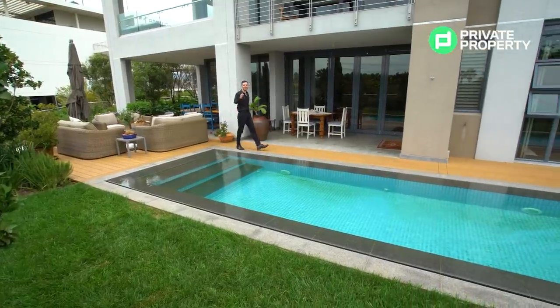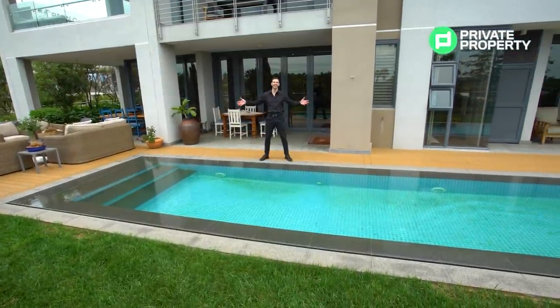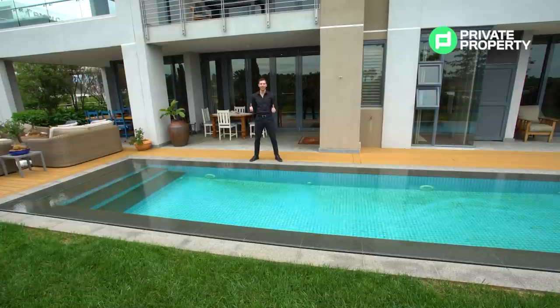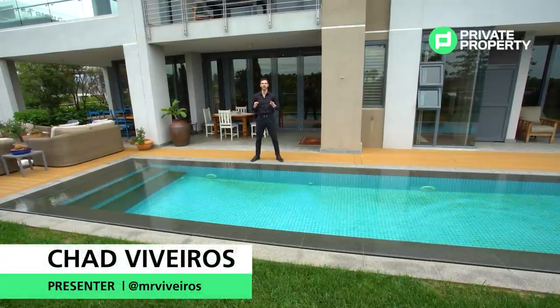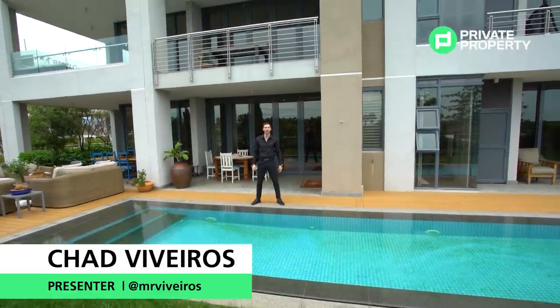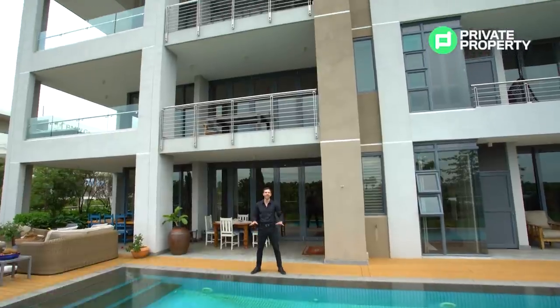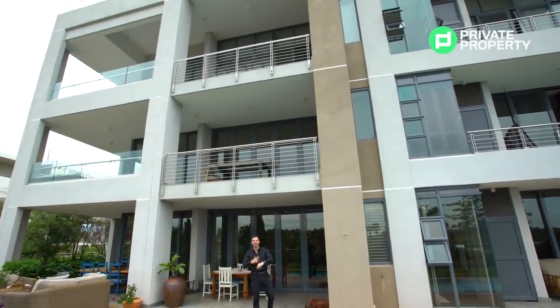Welcome to Pretoria East, soon to be South Africa's richest square mile. This is Mendalin Maine and behind me is a four-bedroom, four-bathroom penthouse suite. My name is Chad Riveros and I'll be taking you around South Africa, showing you some of the most luxurious properties SA has to offer. So follow me, because it's time baby!